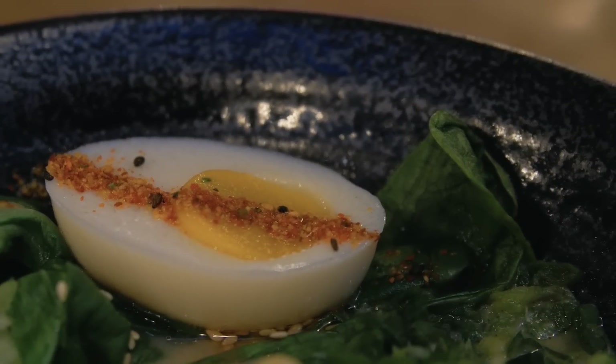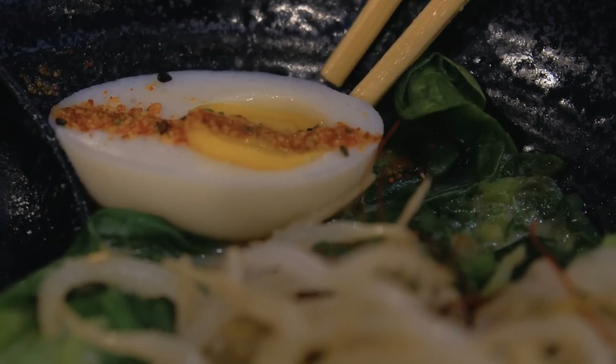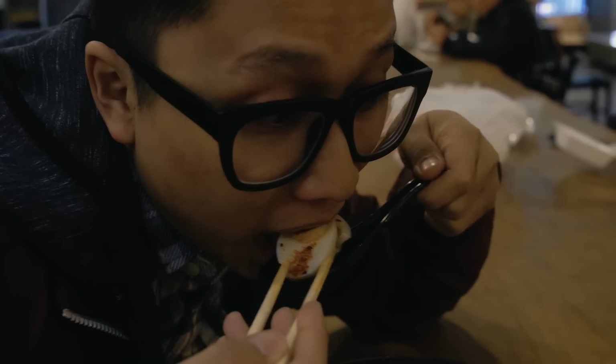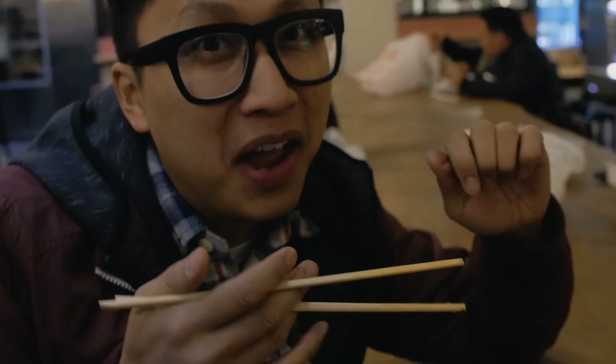Is that a real egg? No, it's a vegan egg. The egg whites are made out of soy milk and it's gelled with agar, and the yolk is natural yeast. This is like the 'I Can't Believe It's Not Butter' of eggs. The texture is different — it's like jello, actually. Yeah, it's agar.